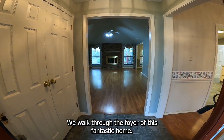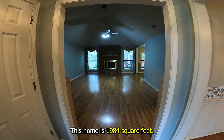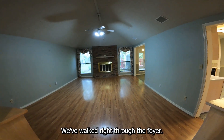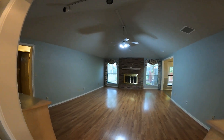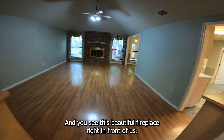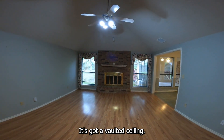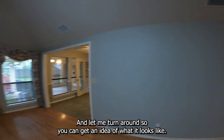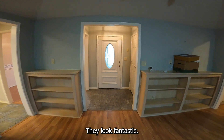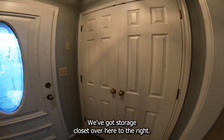We walk through the foyer of this fantastic home. This home is 1,984 square feet — it is a three-bedroom, two-bath home. We've walked right through the foyer, and you see this beautiful fireplace right in front of us. This is a large living area with a vaulted ceiling. We've got built-ins that look fantastic. Here's the beautiful front door, and we've got a storage closet over here to the right.